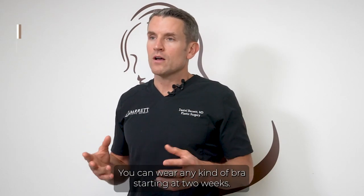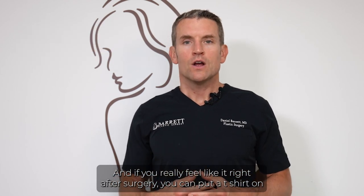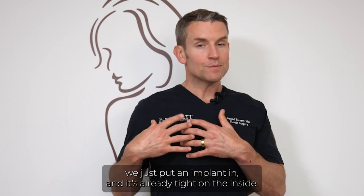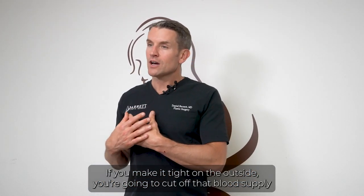You can wear any kind of bra starting at two weeks — that could be a sports bra or underwire bra. Right after surgery you can put on a t-shirt or a loose fitting sports bra. We don't want tension because we just put an implant in and it's already tight on the inside. If you make it tight on the outside, you're going to cut off that blood supply.